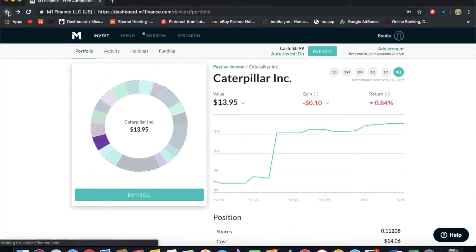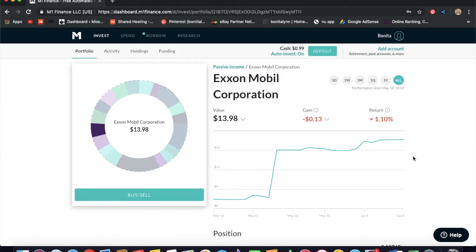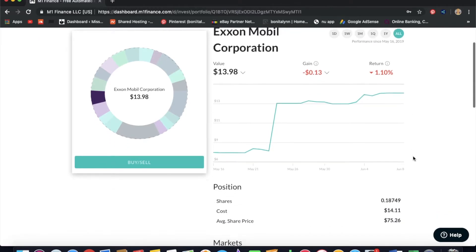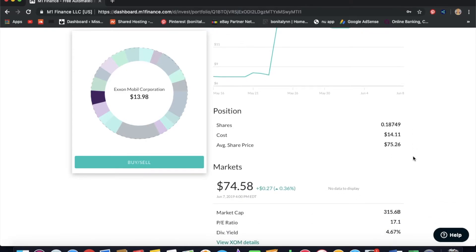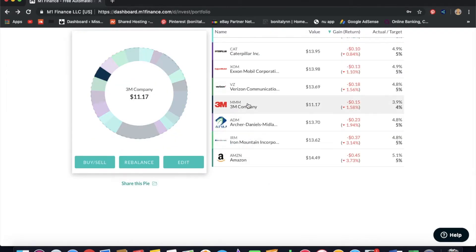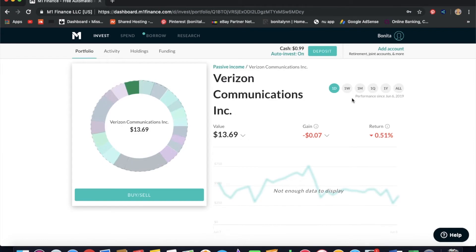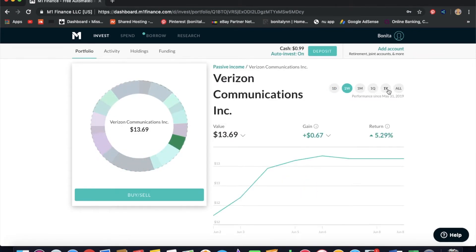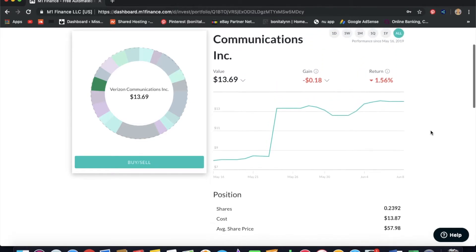Next we've got Exxon Mobile, another energy company. We're not in the gains here — we're 13 cents down. I've got 0.18 shares and it's really $74 in the market; it's another safe income stock for me. Next we've got Verizon. When the market was turning down earlier, Verizon was one of my main gainers, but now I seem to be losing a little on it. I've got 0.2 shares and it costs $57.24.